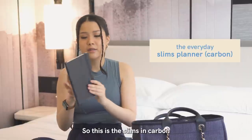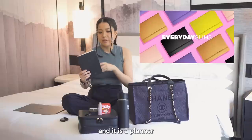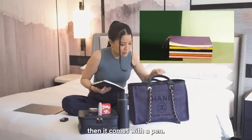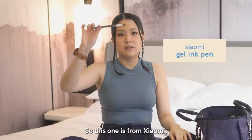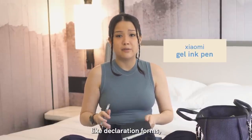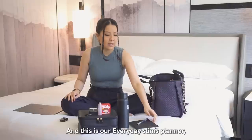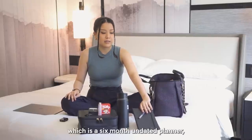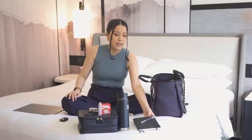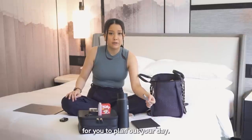Next in here is my everyday planner — this is the Slims in Carbon. It's a planner and I write things in it. It comes with a pen, this one is from Xiaomi. I always bring a pen because you need to fill up declaration forms and immigration forms. This is the Everyday Slims planner, which is a six-month undated planner — it's very flexible and gives you a lot of space and structure to plan out your day.